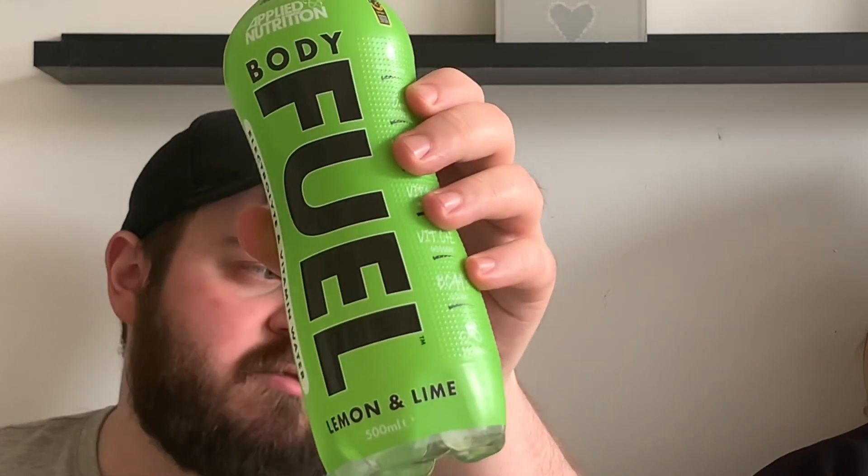Body Fuel comes in more than four flavors — there's ice lolly or ice pops, a strawberry one, and I'm pretty sure a watermelon. There's also a blue one. The two flavors we've got here today are the lemon and lime, and the orange. We got these from Heron Foods and they were £1.25 each. They also sell them in B&M. On the back it says: formulated to deliver an easy drinking experience combined with a taste sensation.